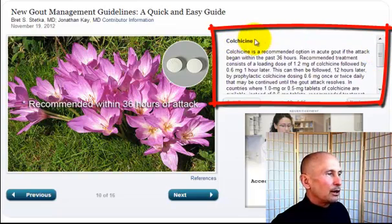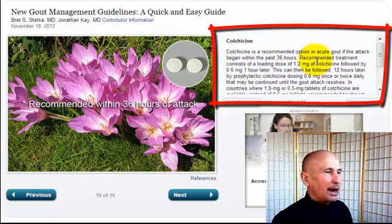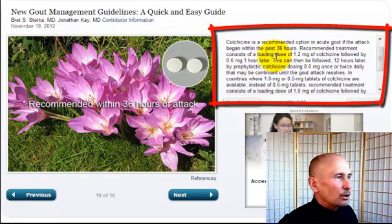Now, colchicine — it's from the autumn crocus plant, also known as meadow saffron. Colchicine was actually a good thing until it became FDA approved; now you can only get it as Colcrys and it's $5 a pill — it used to be $0.04 a pill. Colchicine is a recommended option in acute gout if the attack began within the past 36 hours. Recommended treatment is a loading dose of 1.2 mg followed by 0.6 mg an hour later, then prophylactic colchicine of 0.6 mg once or twice daily until the attack resolves.